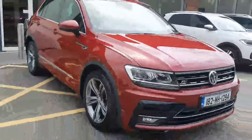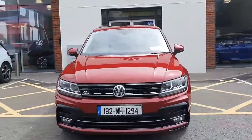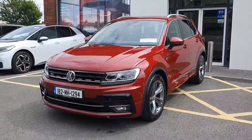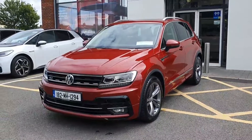For more information on this Tiguan, please contact or come and visit Joe Duffy Volkswagen and we'll be more than happy to give you more information on this amazing car. Big thank you for everyone clicking on the video — don't forget test drives are very welcome. I hope to talk to you soon.